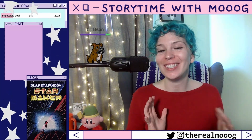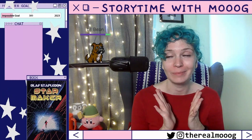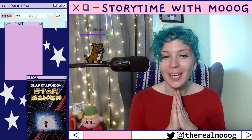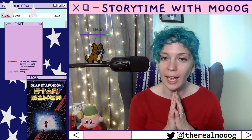It was a long chapter last time and we still have a long way to go in this chapter, so that's the plan for the day. Reading updates — I don't think I have any...